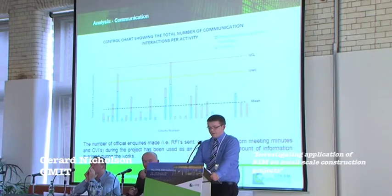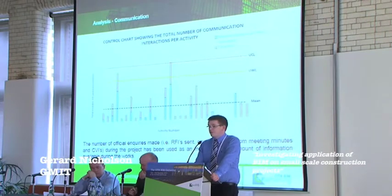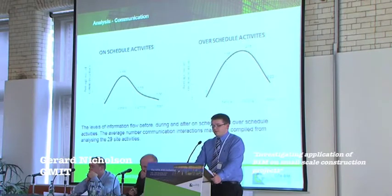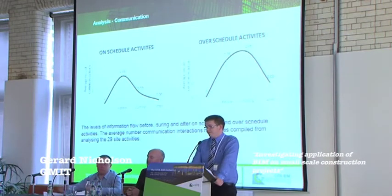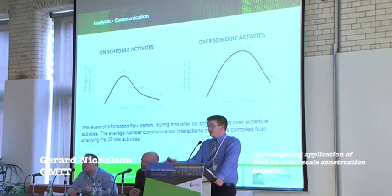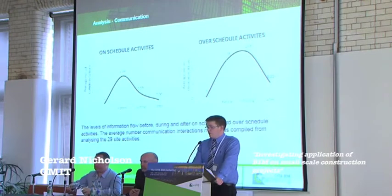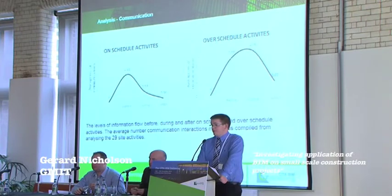We used a control chart to measure the amount of information gaps needed to carry out certain activities in the project. We used a number of official inquiries — RFIs, inquiries made at meetings, and CVIs during the project. Certain activities were well over the average amount of information required. Activities that were on schedule had fewer information gaps; on average, activities on schedule required 1.8 communications, while over-scheduled activities required more, proving that more information gaps correlate with delays.